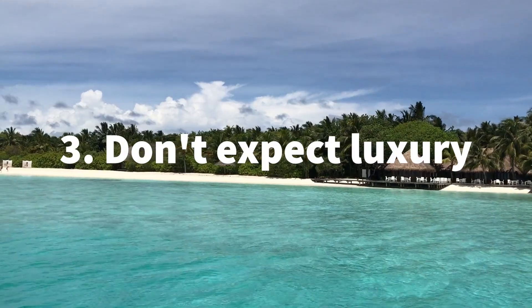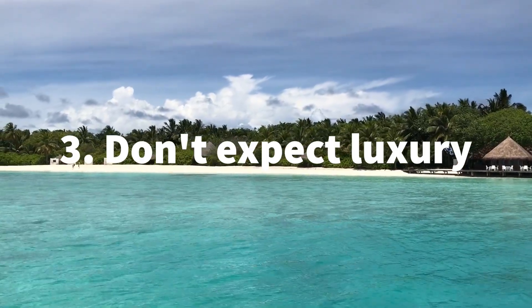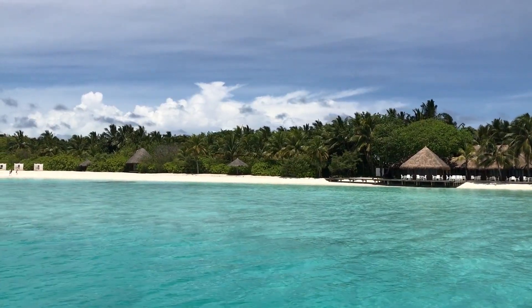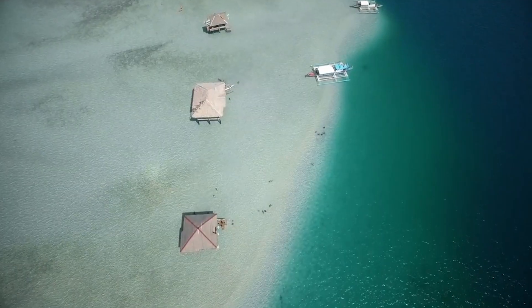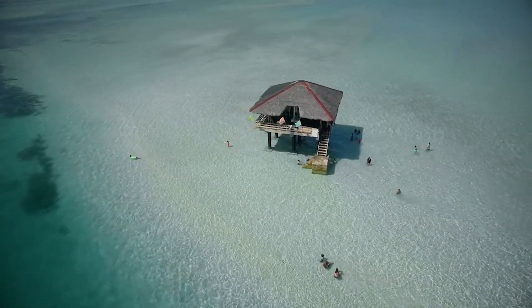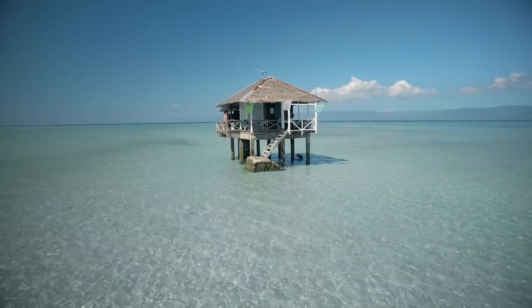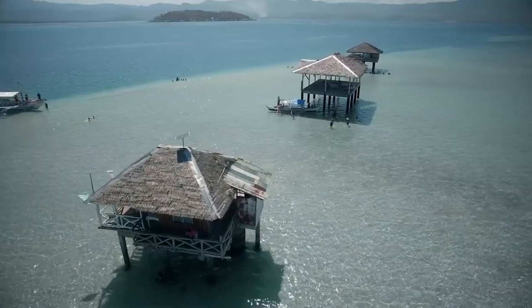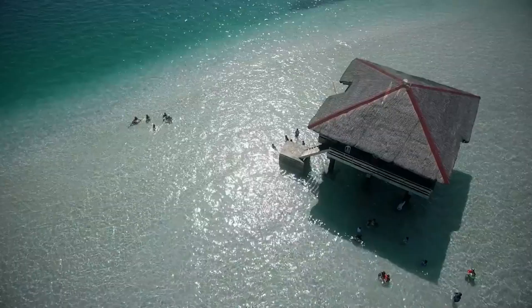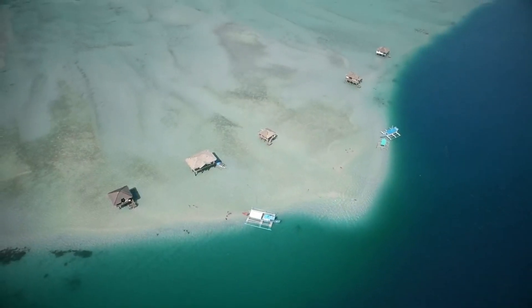Number three: don't expect luxury. In Maldives, the daily budget would cost you about $350 to $850 including accommodation, but in Manyuyod it's less than $100. So don't expect anything lavish like in Maldives because you'll just get disappointed. My advice is to appreciate the natural beauty of the island and make some new friends, like what we did.